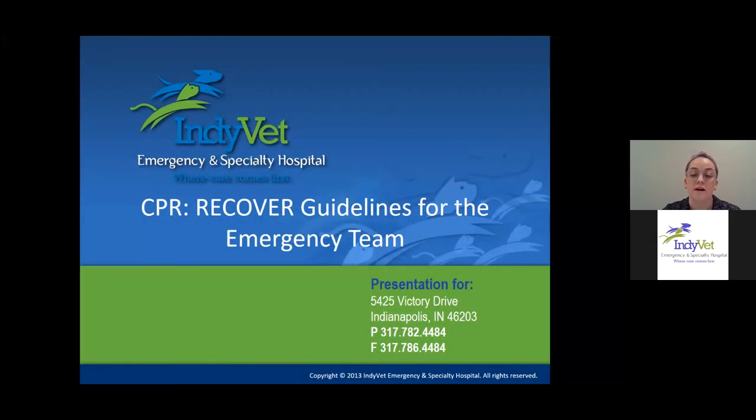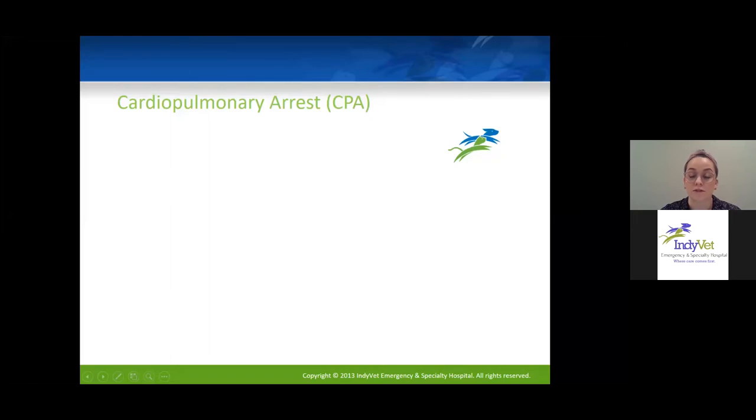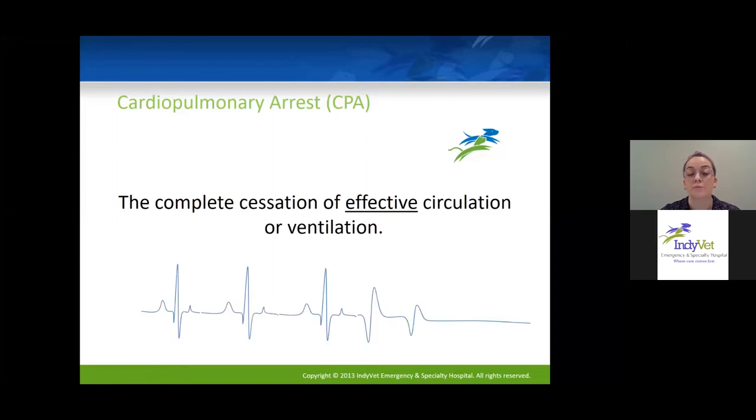I'll go into a little bit more detail about what RECOVER is. The first thing I want to do is define a few things. CPA, or cardiopulmonary arrest, is considered the complete cessation of effective circulation or ventilation. I like to specify 'effective' because many patients may have a little flutter of a heartbeat or agonal breathing, but neither of those are effective ways of circulating or ventilating. If you feel a little flutter, that patient is right on the cusp of having a CPA.